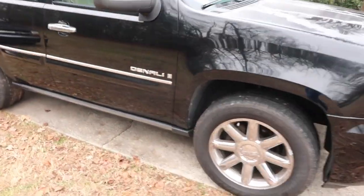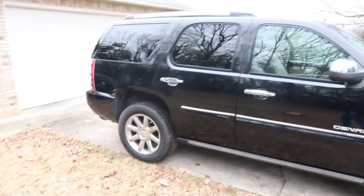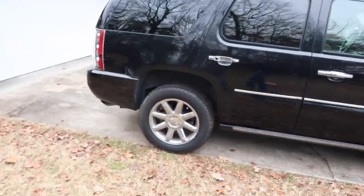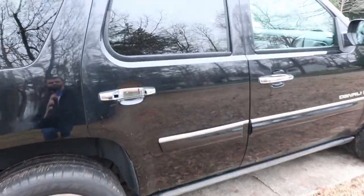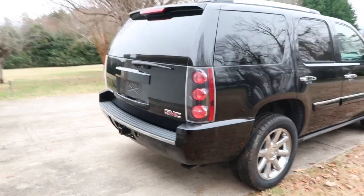Other than that, tires are in real good shape and there's not really anything else going on. This door handle is bad too, but I already have new ones I ordered on RockAuto and those are already here.